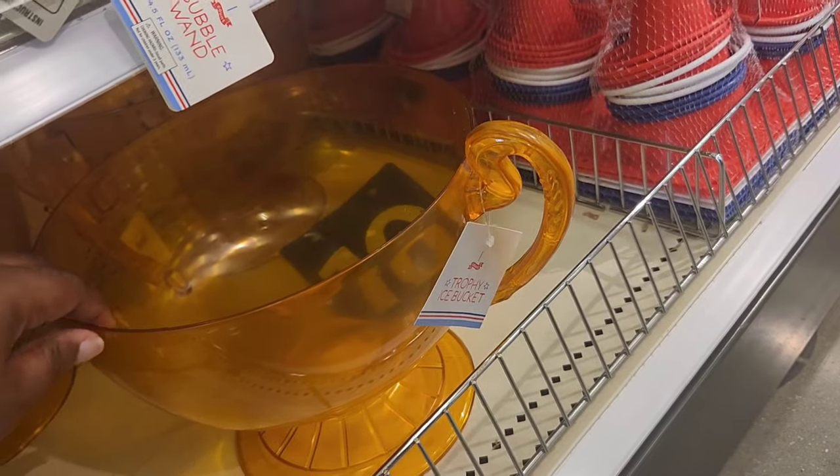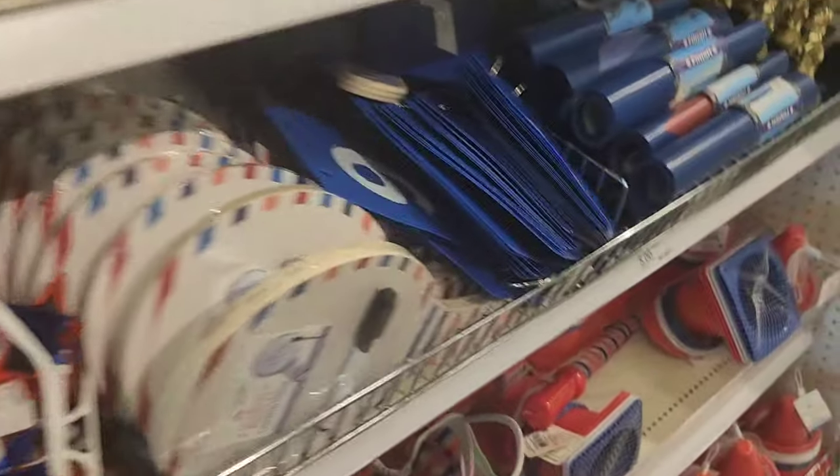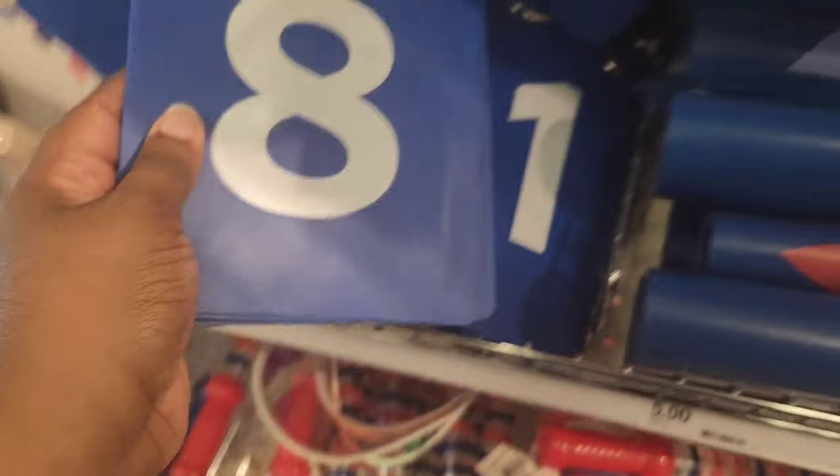I was trying to figure out what this was, and it's an ice bucket. Not only do they have the dad stuff on here, you also have the 4th of July stuff on there, which is pretty early. So this is yard games and family reunion stuff — you can use this for 4th of July.